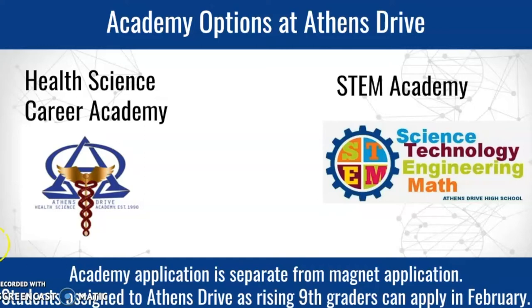If you have these presentation slides, each of the images will link you back to our website for more information about those academies.